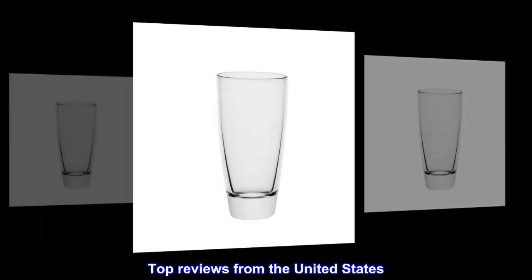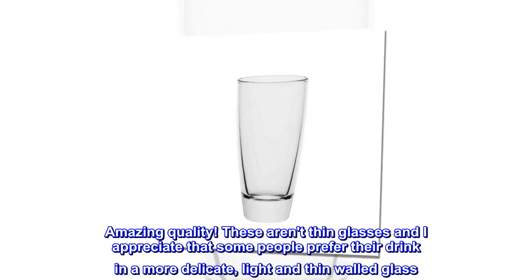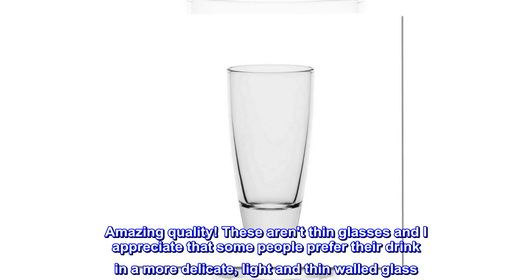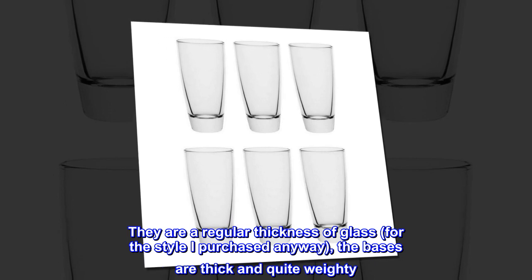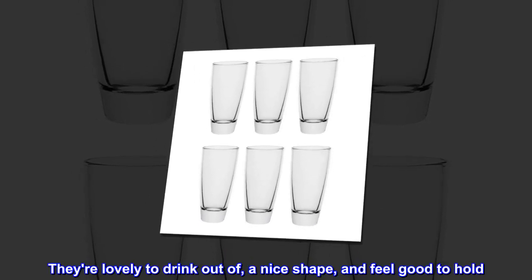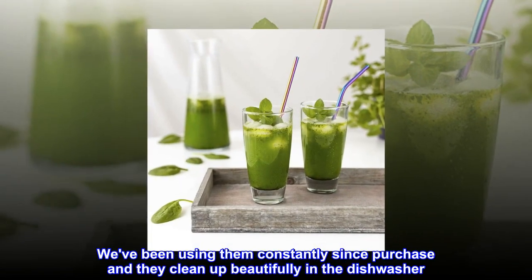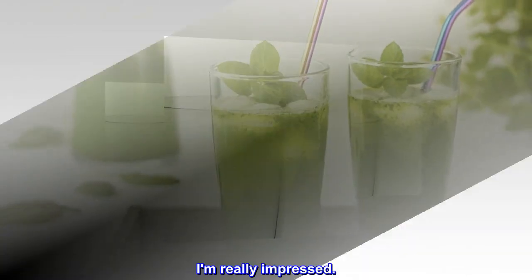Top reviews from the United States. Superb quality, weighty and well-manufactured. Amazing quality. These aren't thin glasses, and I appreciate that some people prefer their drink in a more delicate, light and thin-walled glass. They are a regular thickness of glass for the style I purchased anyway. The bases are thick and quite weighty. They're lovely to drink out of, a nice shape, and feel good to hold. We've been using them constantly since purchase and they clean up beautifully in the dishwasher. I am really impressed.